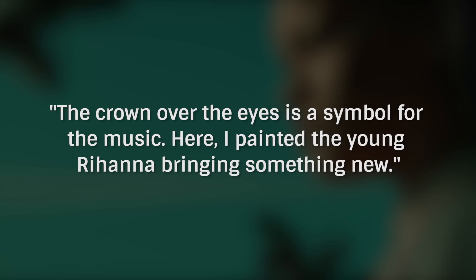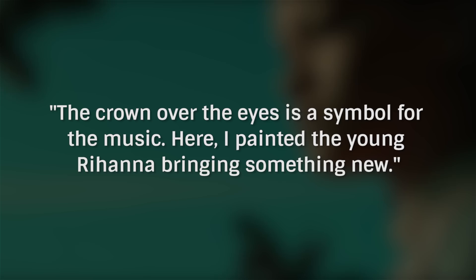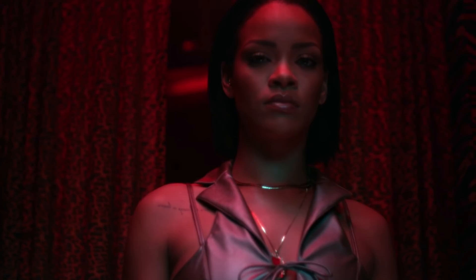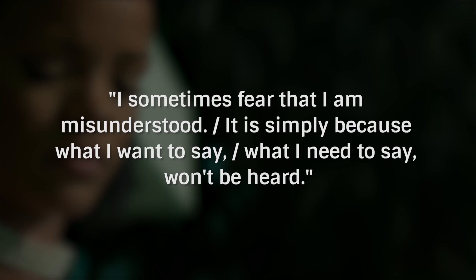The crown over the eyes is a symbol for the music — here I painted the young Rihanna, bringing something new. The braille image is from a poem called 'If They Let Us' by Chloe Mitchell, which reads in part: 'I sometimes fear that I am misunderstood. It is simply because what I want to say, what I need to say, won't be heard.' Message received.